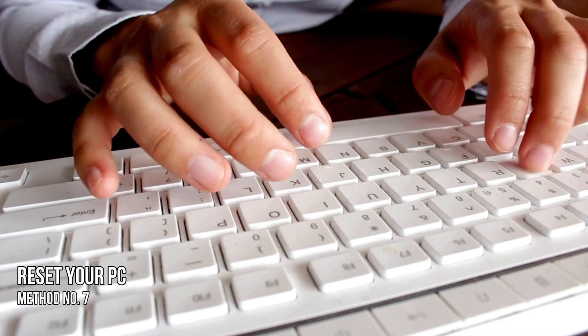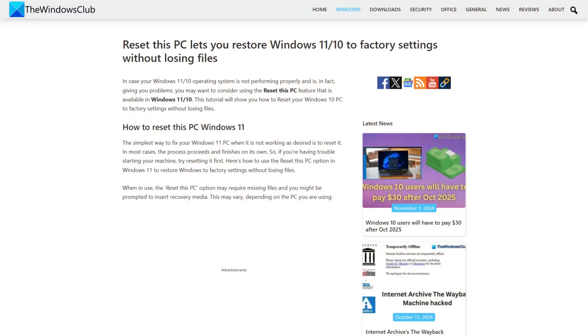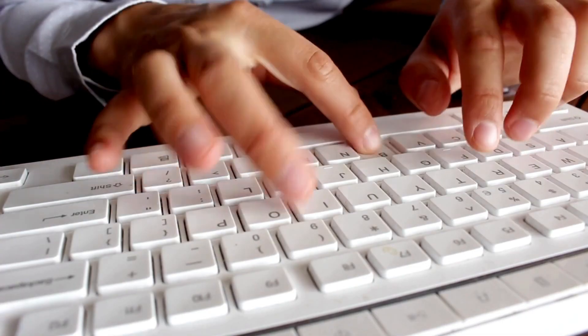Method 7: Reset your PC. If the problem still persists, you can reset your PC following this guide. Subscribe to the Windows Club for all your tech solutions related to Windows. Thanks for watching.